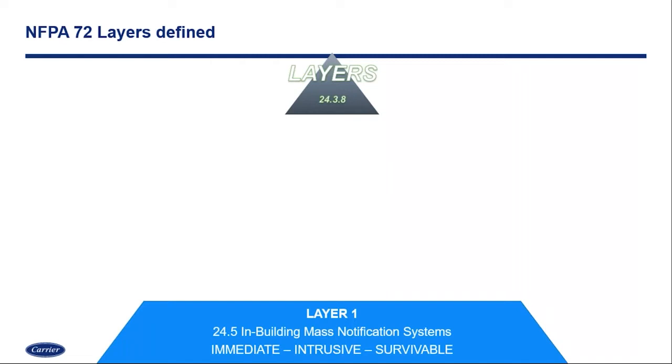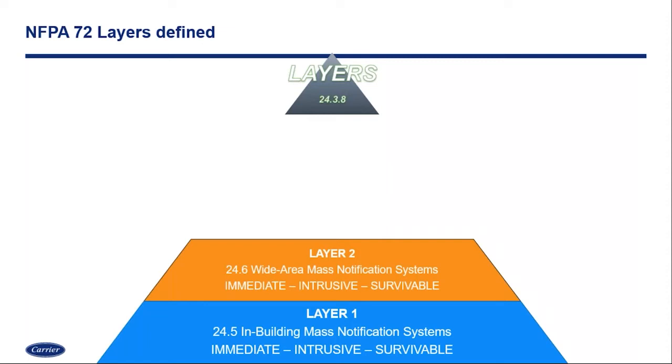Layer one is your in-building mass notification system. If we reflect on earlier code adoptions and standards, this is the fire alarm system that's in most of your buildings today. It may be an integrated voice evacuation fire alarm system, or it may be a bolt-on — something added to your existing fire alarm system to provide mass notification and voice evacuation. Layer two is the wide area, outdoor mass notification — many refer to that as the giant voice mass notification.